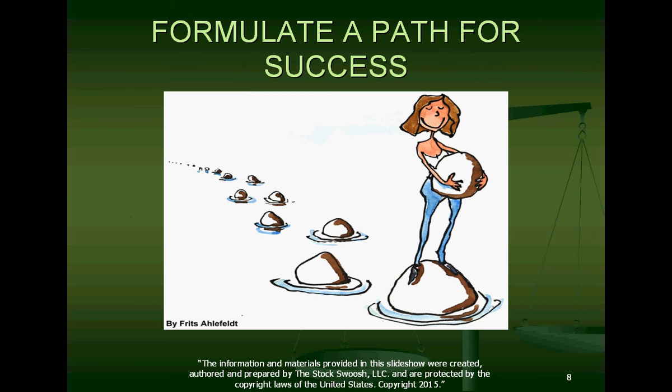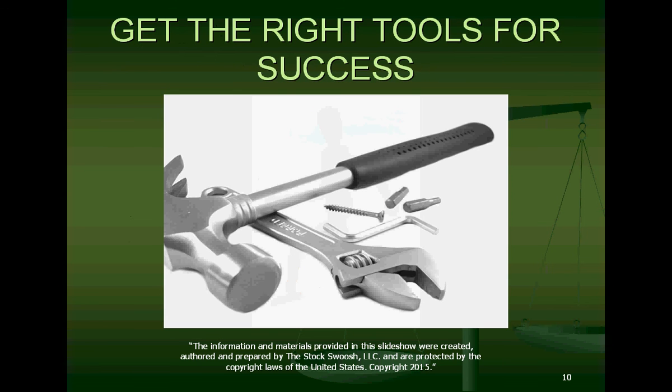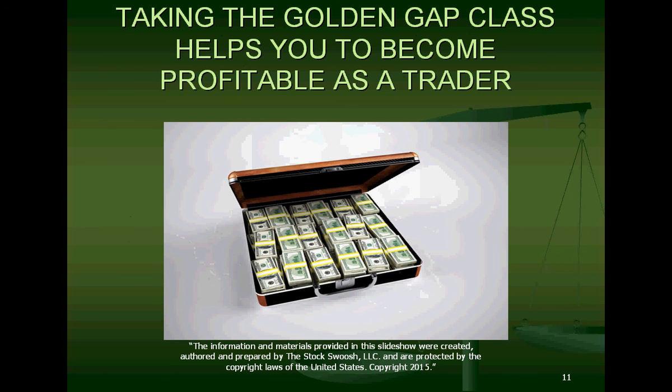You've got to formulate a path for success, one step at a time, one rock at a time. Just like someone crossing the ocean by placing one rock down at a time — that's how you get there. The number one thing to do is learn the correct information and have a plan of action for moving forward. You've got to get the right tools for success, and it comes from the knowledge — the knowledge in the 26-point rating system. Taking the Golden Gap class helps you become profitable as a trader because it pinpoints the right stock pick to trade.